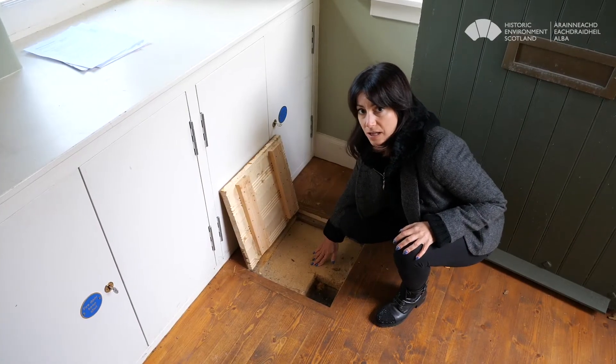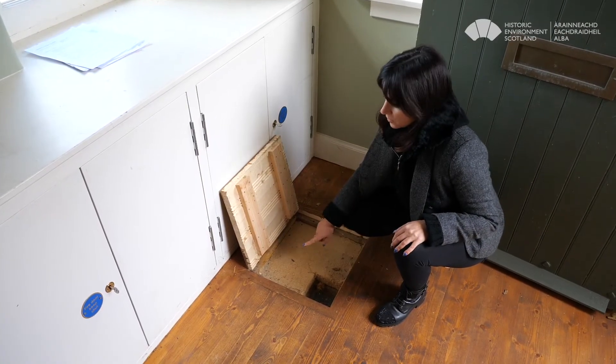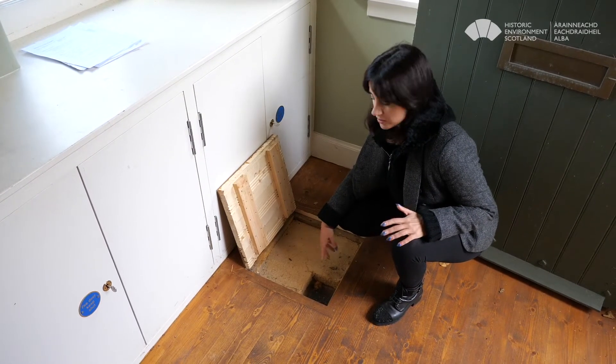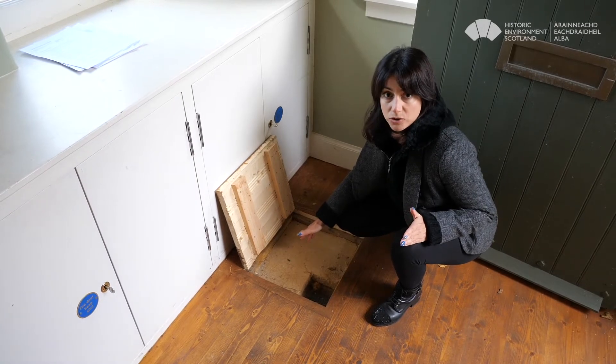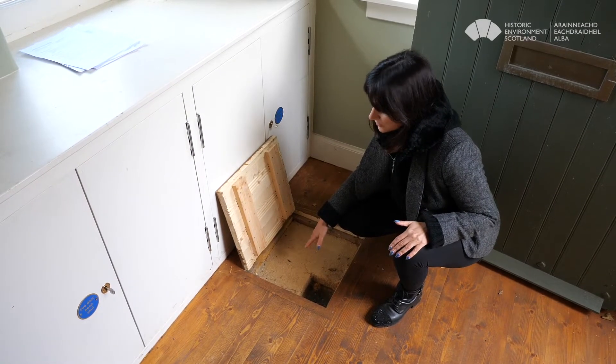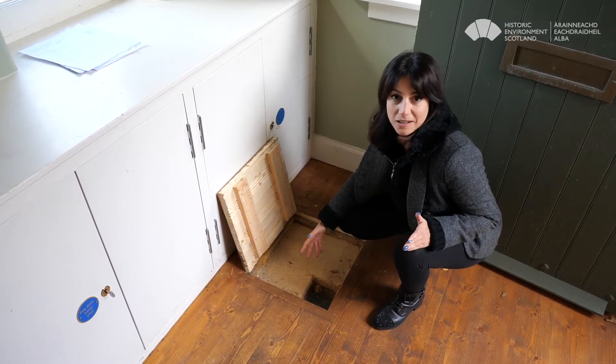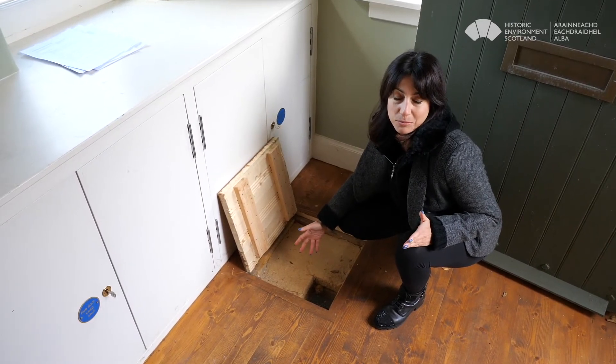Wood fiber board is a semi-rigid material. This one is 100 millimeters thick, but you can get it in different thicknesses. It was cut to size to fit the space between the joists. It's a naturally derived material that's quite breathable — or more precisely, a vapor-permeable material.